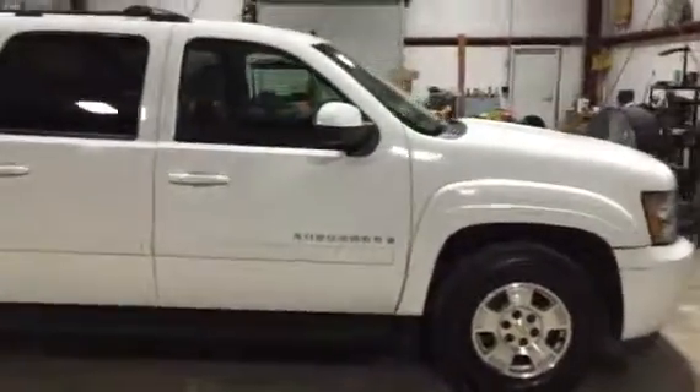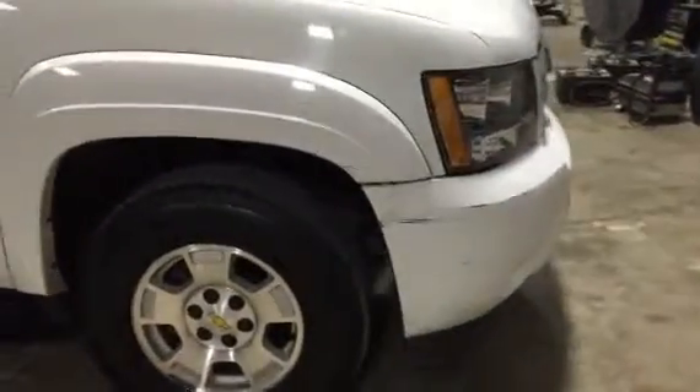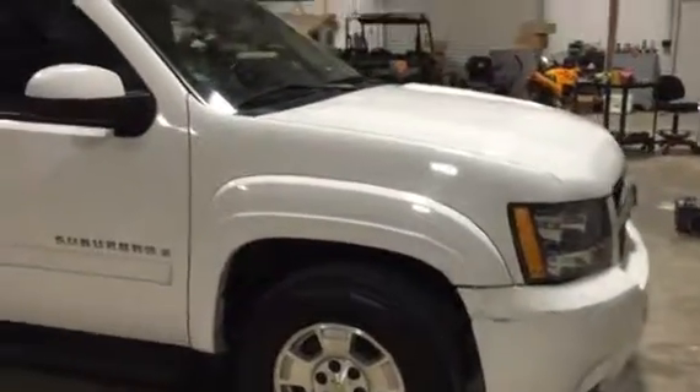You can tell the vehicle's in really good condition. It does have a little bit of a scratch right here on the front bumper — we're going to let you see that right there. Besides that, the vehicle seems to be in really good condition.